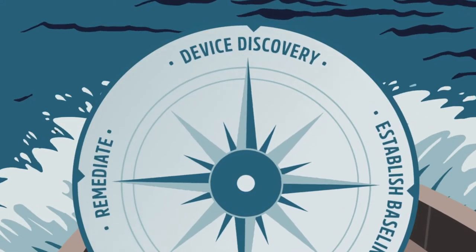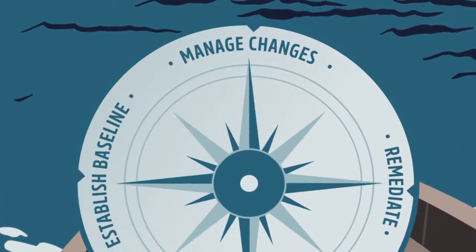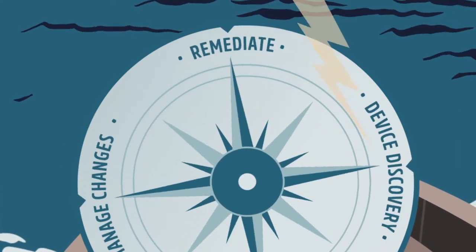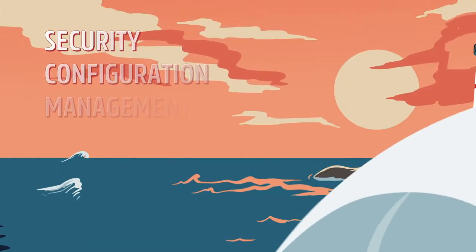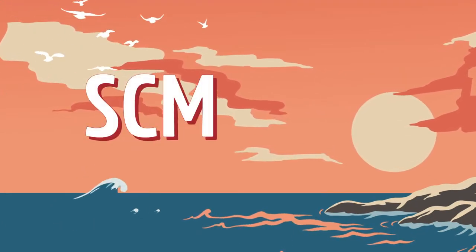Are you preparing for your next compliance audit? Do you want to reduce the chances of your organization falling victim to a cybersecurity breach? If so, Security Configuration Management, or SCM for short, is one of the most important tools in your toolbox.